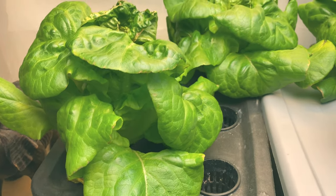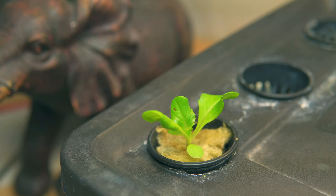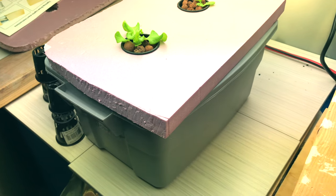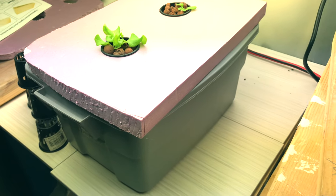Number one: Kratky is probably the easiest setup you can have. You take a container of water, somehow suspend the plants — I've used hydroton, rock wool, a peat pellet, or you can use gravel, aquarium gravel, coco coir, anything that will hold the plant up — and you just suspend it in the water, add nutrients, put it under a light, and as the plant grows the water goes down.